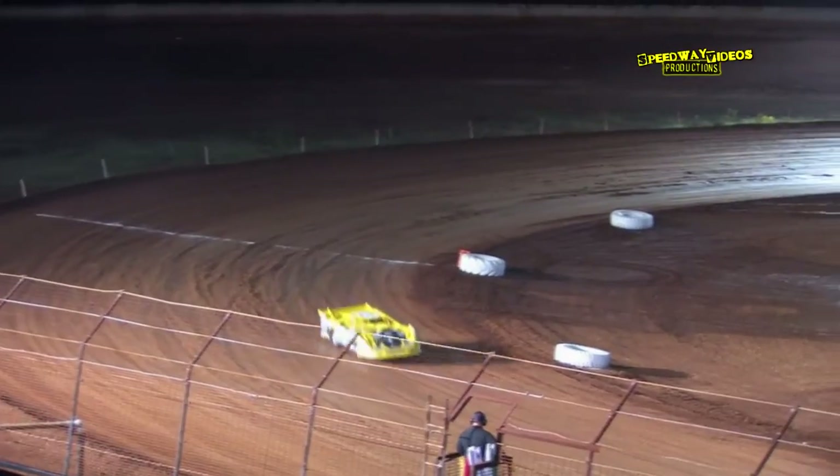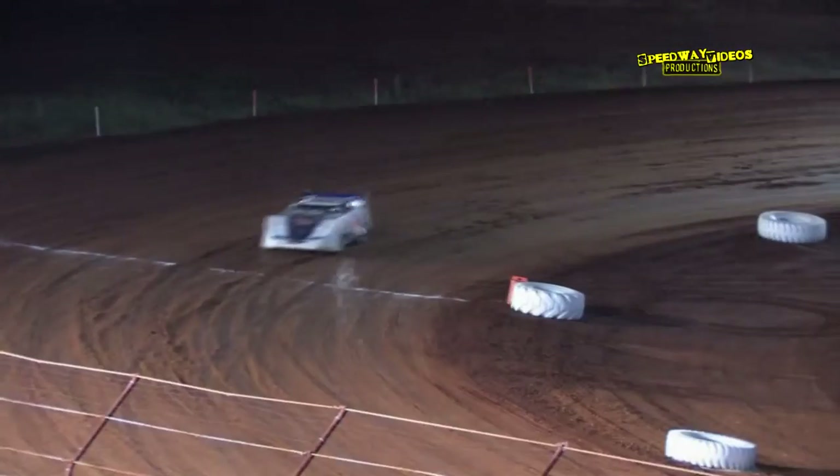Bobby Doss in the 28 well out in front, followed by Mike Freeman in the 5, David Macklin in the 69, and Corey Summers in the 18.